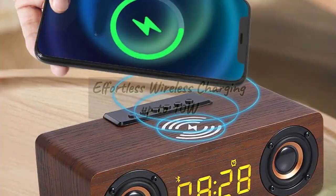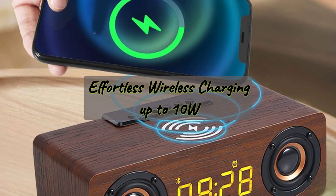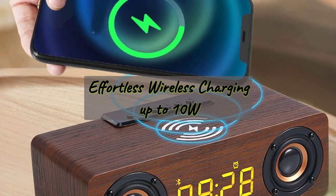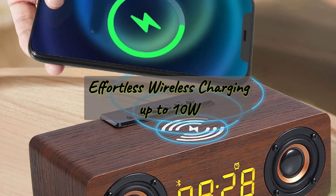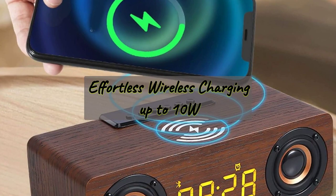Efficiency meets elegance with TruSound's wireless charging feature. Compatible with a variety of wireless charging-enabled mobile phones, this speaker offers a hassle-free charging experience. Just place your device on top, and the Intelligent Recognition Technology ensures a safe and efficient charge without harming your phone.